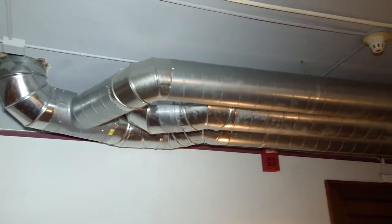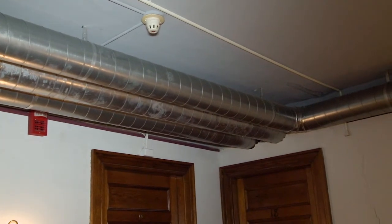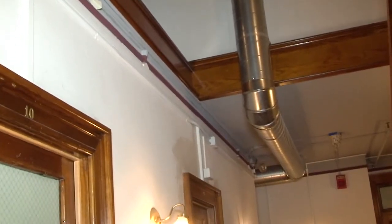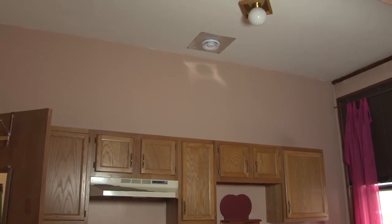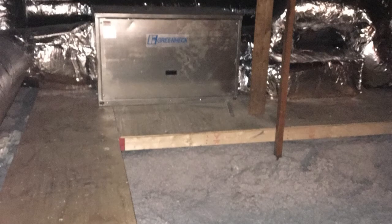Ductwork runs through the building starting in the attic and comes down to all the residential units, providing fresh air into bedrooms with a pickup in the kitchen and bathroom areas depending on the unit. All of that goes back to the air handler in the attic where the energy exchange takes place.